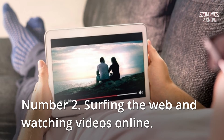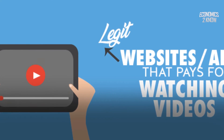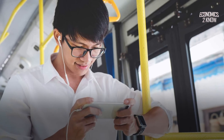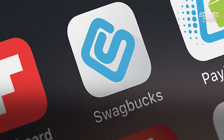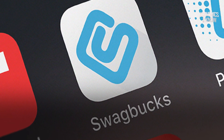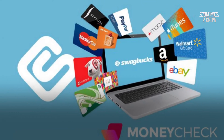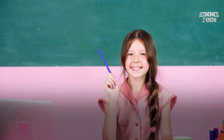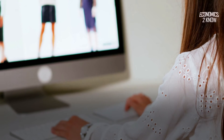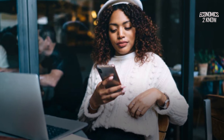Number 2: Surfing the web and watching videos online. Many websites and apps pay visitors to spend time on their sites, either by watching advertisements or brief video snippets. Swagbucks is one of the most widely used apps for earning money through shopping, viewing videos, and taking paid surveys — you can utilize PayPal or gift cards to get your money back. Another program allows you to read news items, product deals, and reviews while also earning points by watching advertisements, and downloading free apps will also give you bonus points.